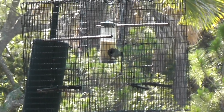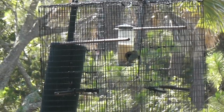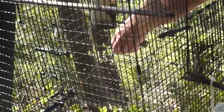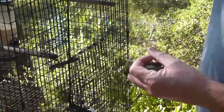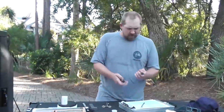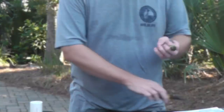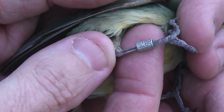Painted buntings readily come to feeders offering white millet, and the birds are easily captured in a specially designed cage with a feeder placed inside. First thing we're going to do is put a band on it, and now that bird is going to be marked for the rest of its life.